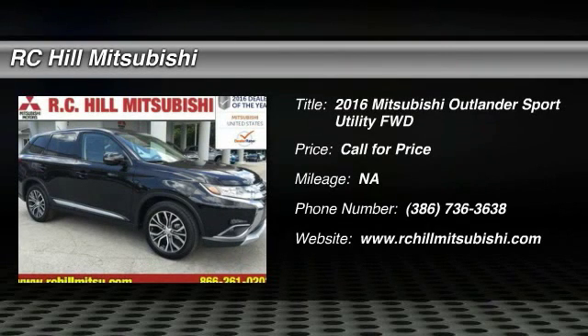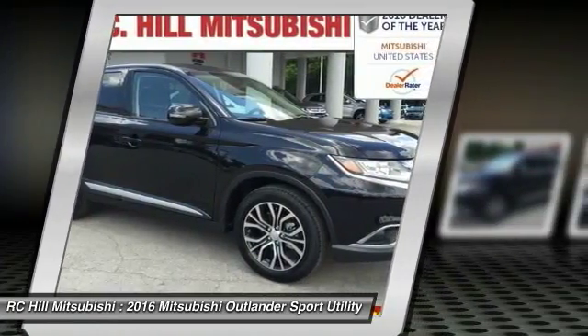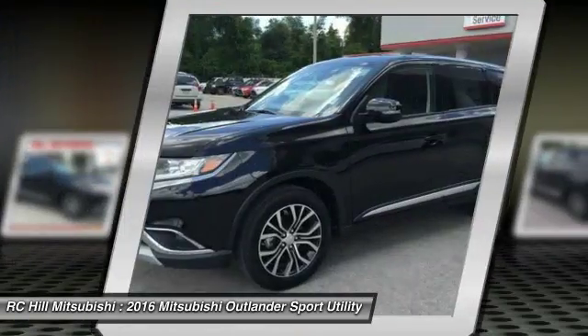2016 Outlander. A versatile crossover with power to spare. Outlander boasts an upgraded level of interior comfort and advanced technological features to give you control over every element of your drive.